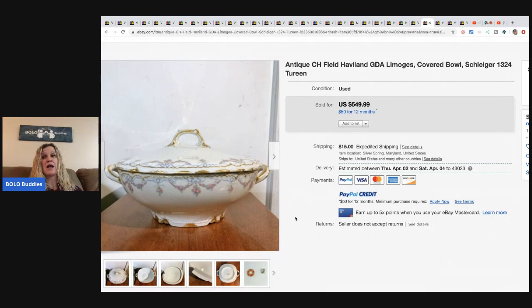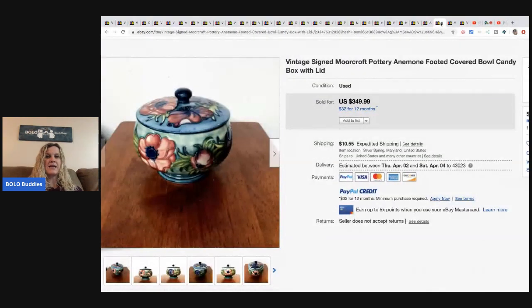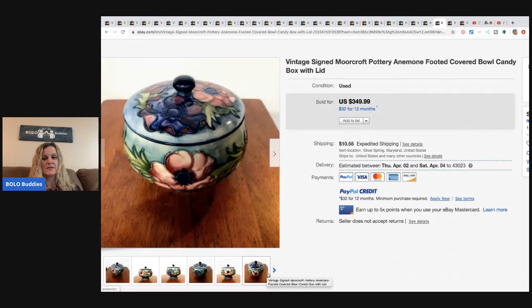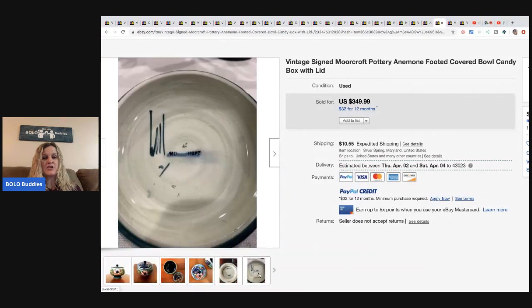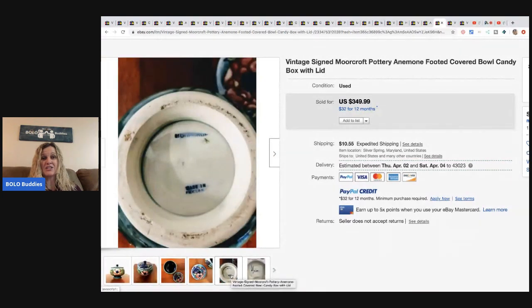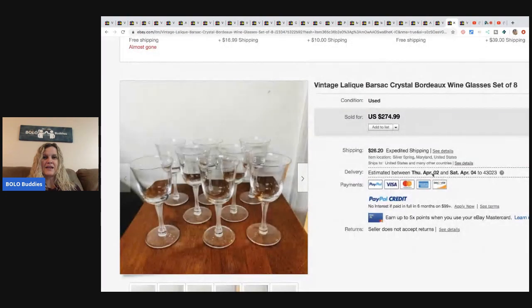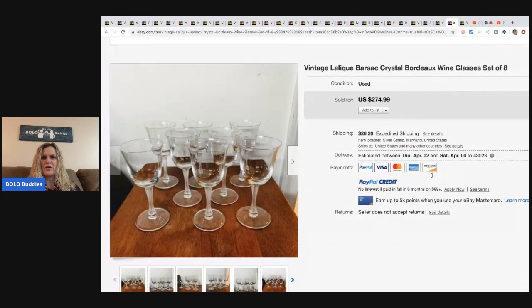The next item is this vintage signed Moorcroft pottery covered candy box with lid. Estate sale - paid ONE dollar. Are you kidding me?! Paid one dollar and sold it for best offer of $300. He shared this one at the Bolo live show but did not share where he got it or what he paid, so I'm a little shocked he got it for a dollar. That is so awesome.